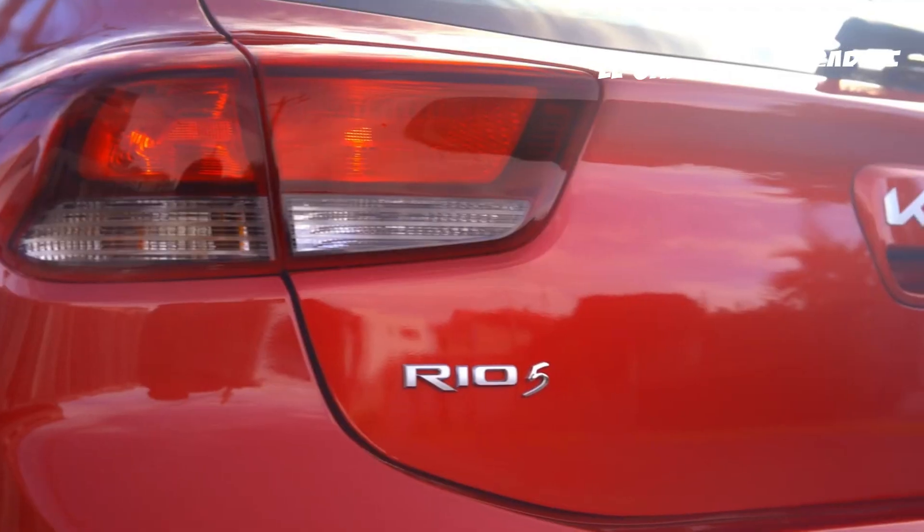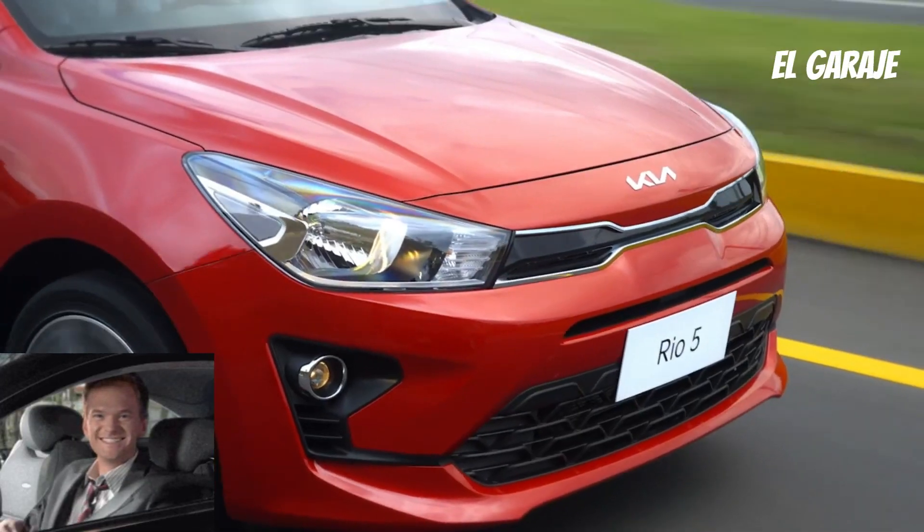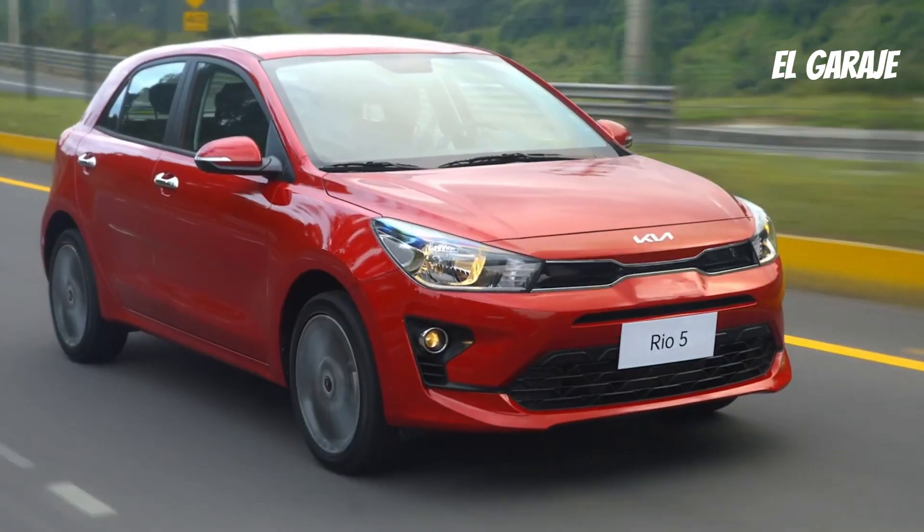Over the years, the Rio has evolved to become a popular model in its segment, offering attractive features and reliable performance. Let's take a look at the positive aspects of this vehicle.